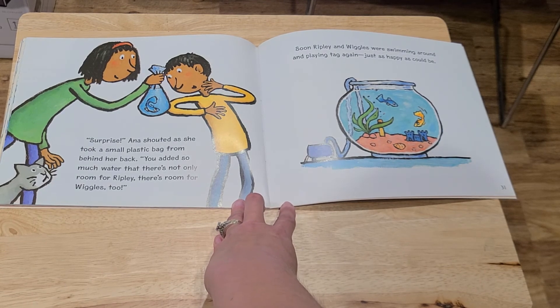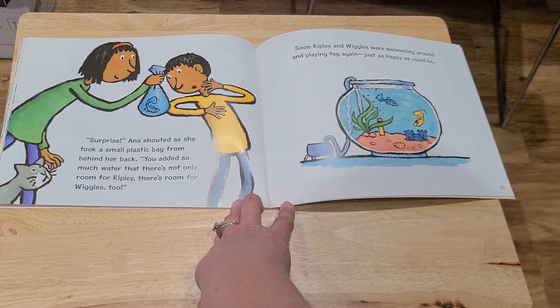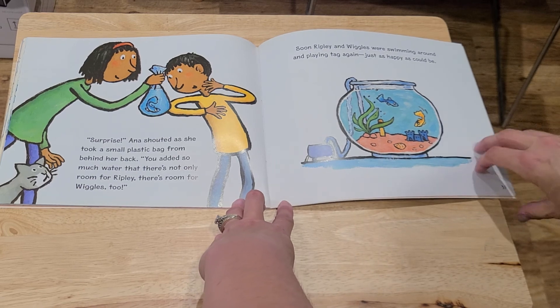"Surprise!" Anna shouted, as she took a small plastic bag from behind her back. "You added so much water that there's not only room for Ripley, there's also room for Wiggles too." Soon Ripley and Wiggles were swimming around and playing tag again, just as happy as could be.